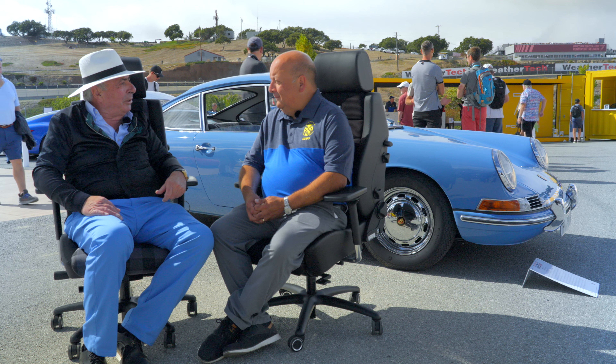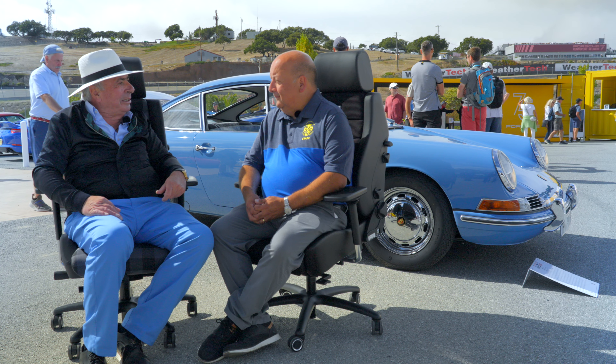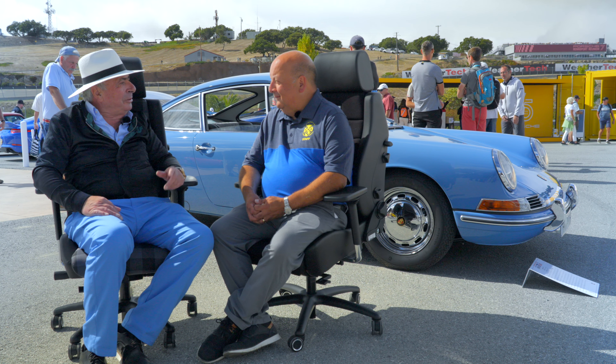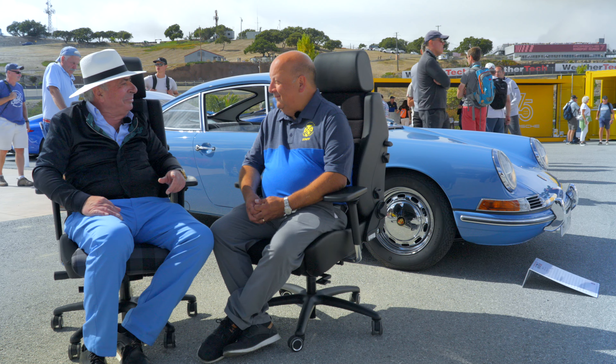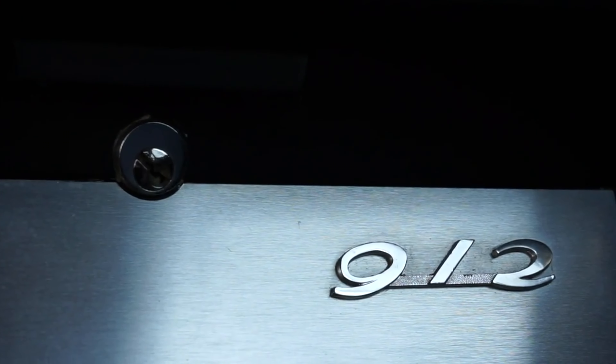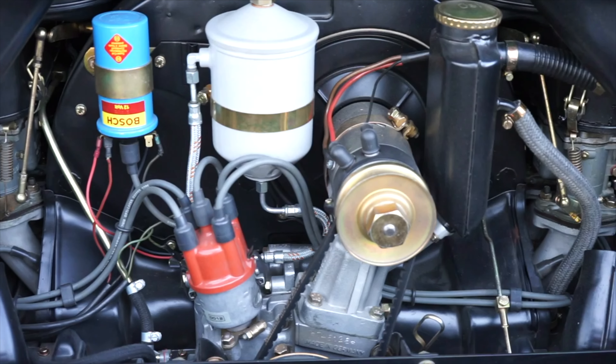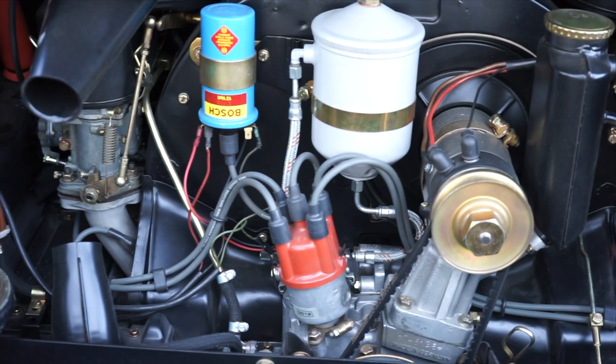He bought that car, brought it home as a surprise, and said, 'So my son, this could be your first Porsche — but you're not going to get a 911 motor.' We put a 911 motor in, fixed the car, and I didn't like the color of the car at that time.